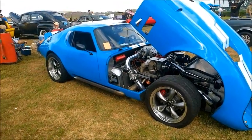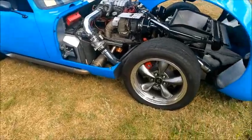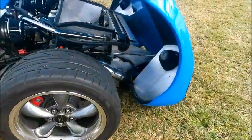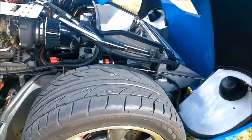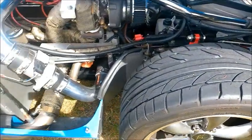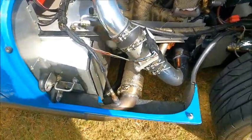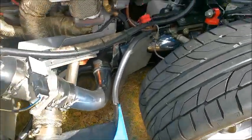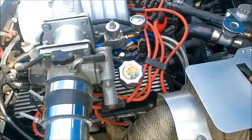This is a 1965 Daytona Cobra Coupe. I'm assuming it's a reproduction because the number of these originally is very, very limited. This has a 302 twin turbo — the original had a 289 — but it's a magnificent piece of machinery, that's for sure.